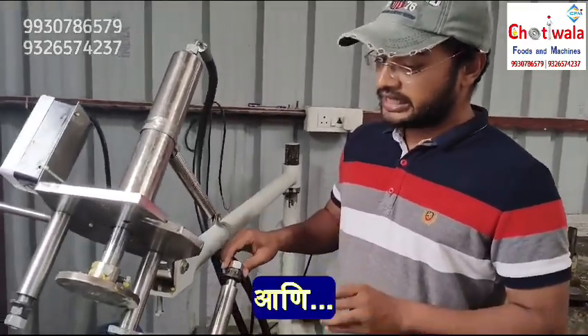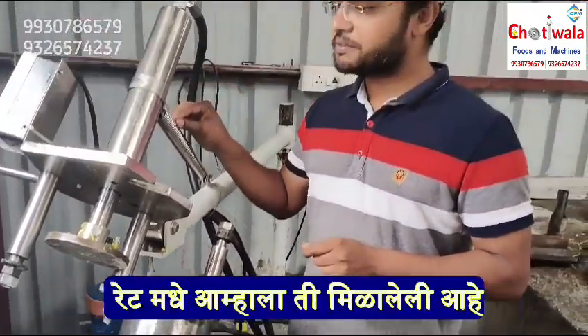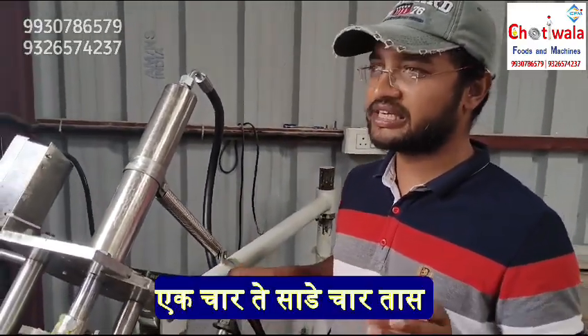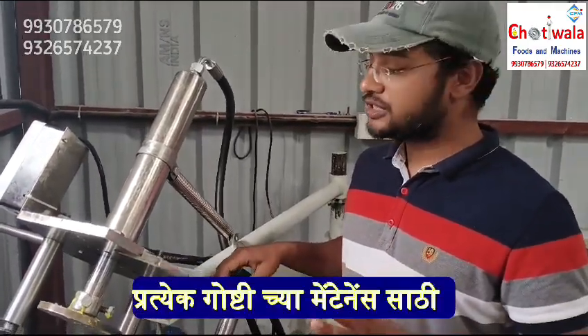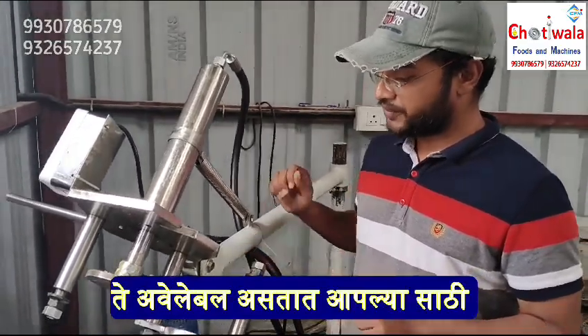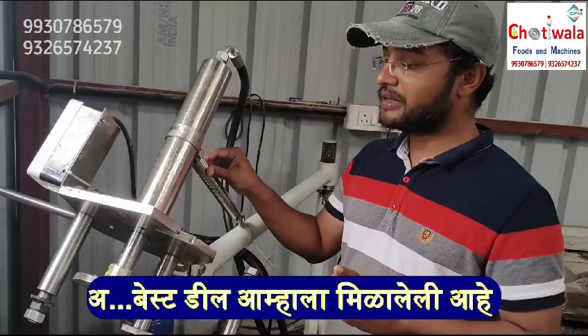We have a manufacturer of these machines. We have a lot of output at a reasonable rate. We have a lot of maintenance and support. We invest regularly. I recommend you to get the best deal.